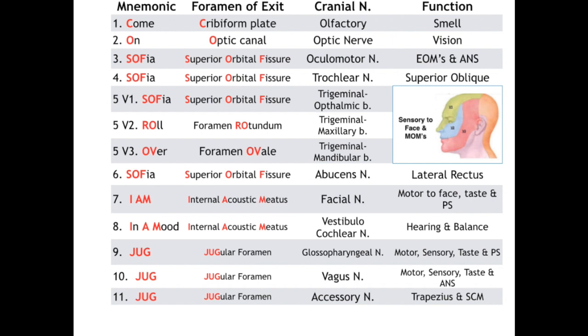Finally, the hypoglossal nerve, cranial nerve 12, exits out the hypoglossal canal and innervates all intrinsic tongue muscles except palatoglossus, which, as mentioned, was taken care of by cranial nerve 10.